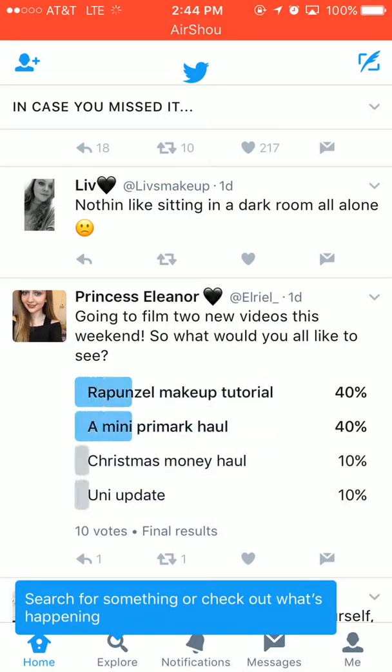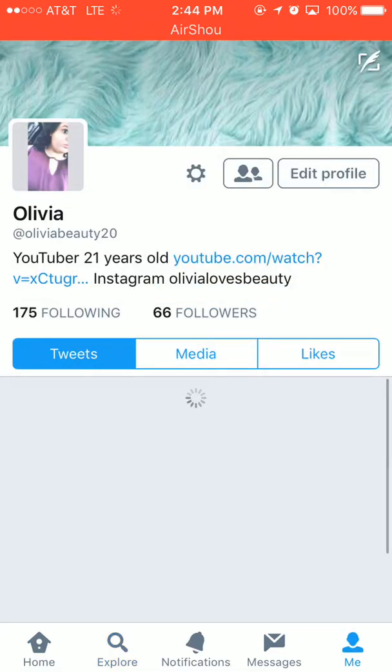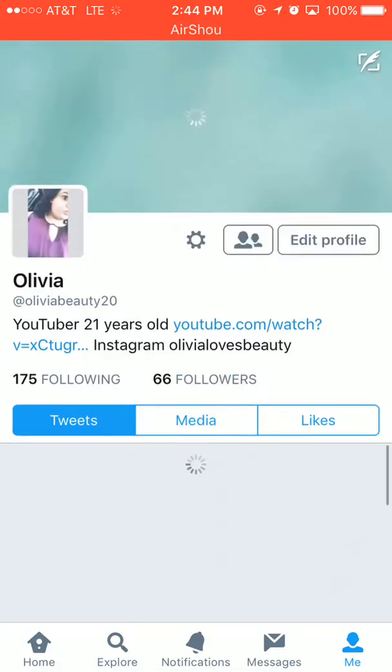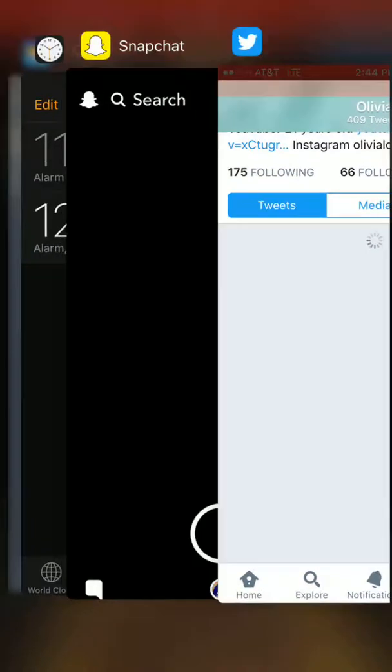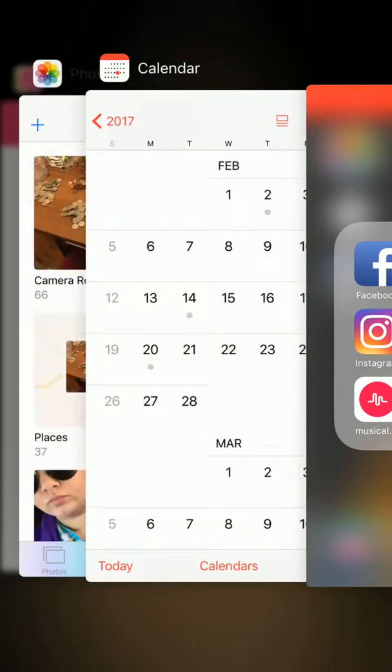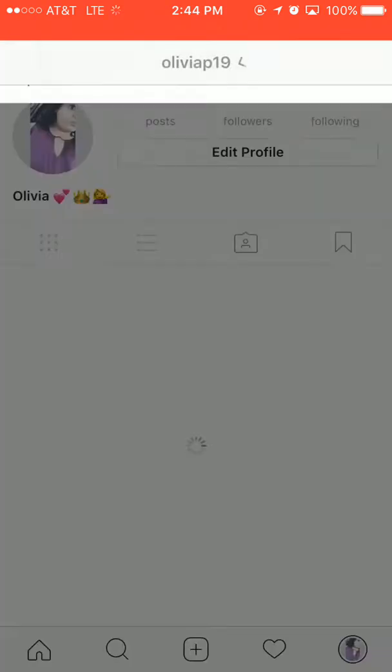Then we have Twitter — it's not going to load. I just did a whole bunch of updates on my phone today. I have 66 followers. It kicked me off Wi-Fi for some reason, so there's that. Let's exit out of all these.